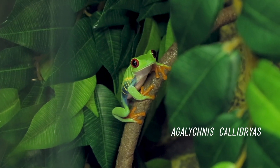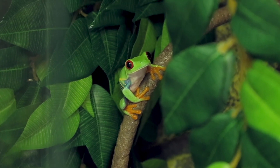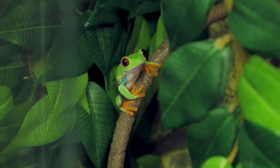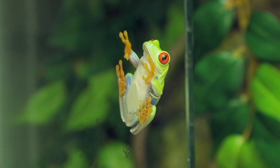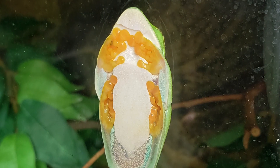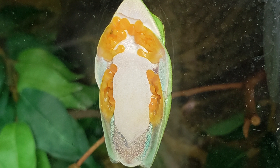Goma is one of our animal ambassadors, which means he goes out to public presentations. He was being kept as a pet until his previous owner got worried about not providing him a good enough home. We set him up in a bioactive habitat with a fun water feature and a few live plants. Despite having lots of places to lounge and hide, Goma will sometimes sleep stuck onto his glass.